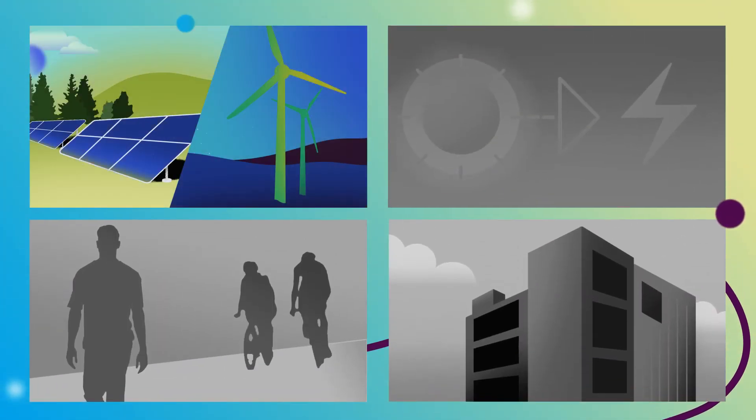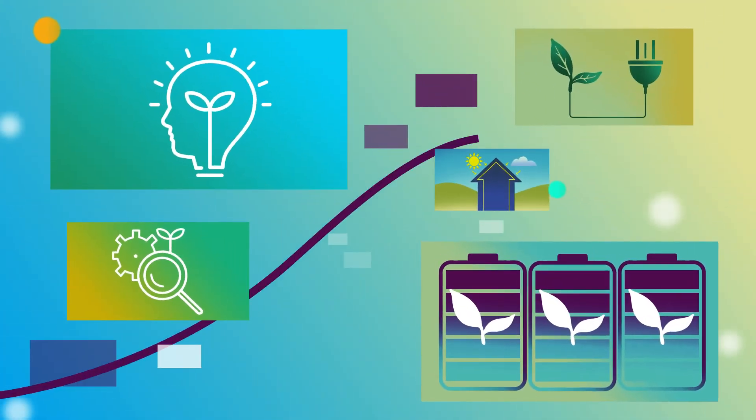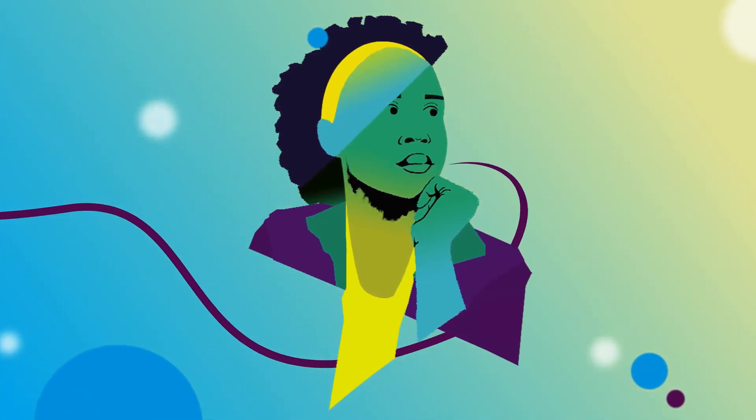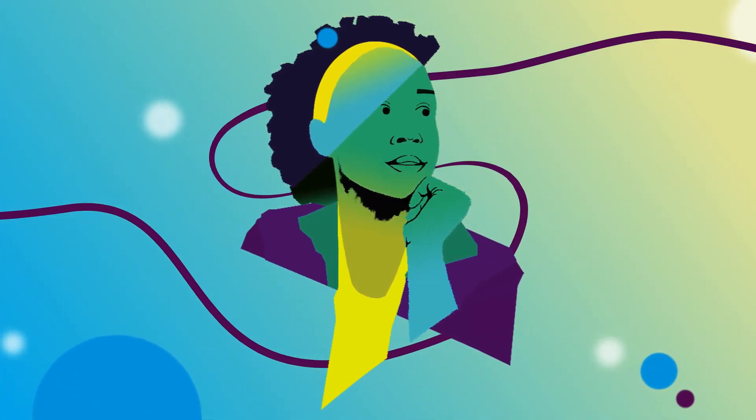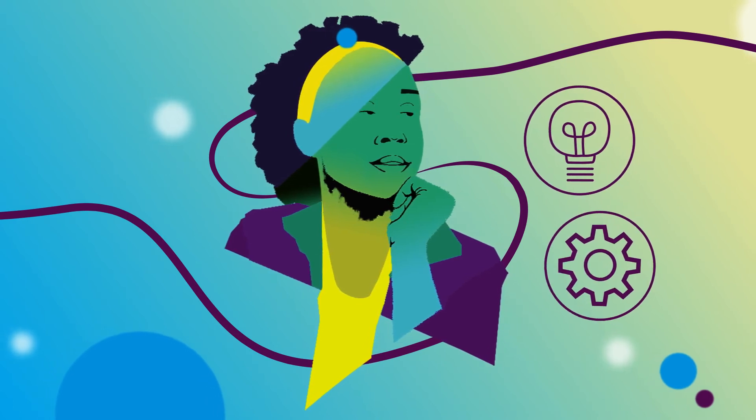Key modules include solar and wind energy, energy conversion, sustainable transport, energy-efficient buildings, smart grid management, and many others. With the option to specialize in your area of interest, these modules will equip you with the right blend of knowledge and skills to integrate renewable energy projects.